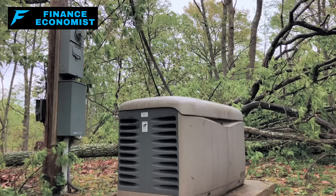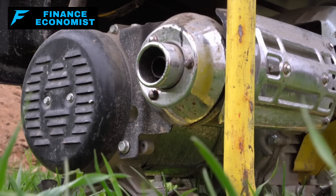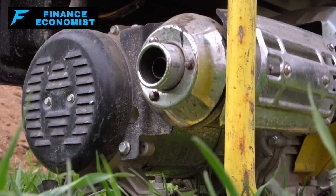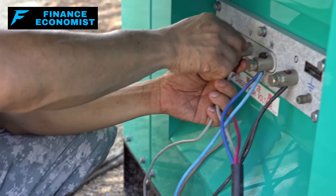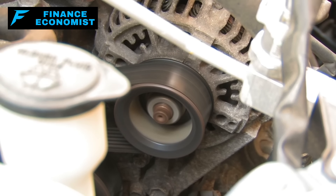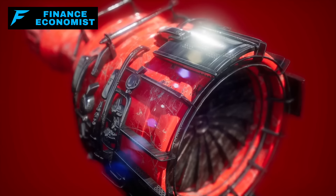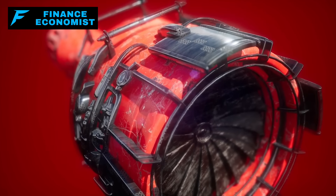In a world where the grid's down and chaos reigns, having a generator can feel like holding a golden ticket — it means power when the rest of the world is dark. But that humming engine isn't just a beacon of hope; it's also a magnet for trouble. Generators, by their very nature, are hard to hide. They're bulky, they often sit outside, and they make enough noise to announce their presence to anyone within earshot.